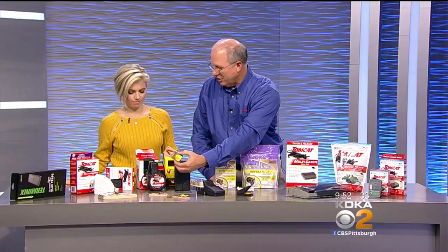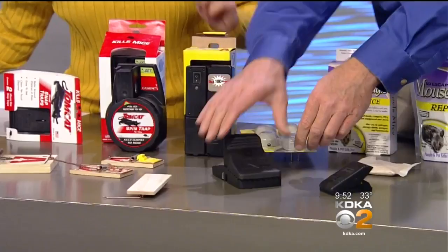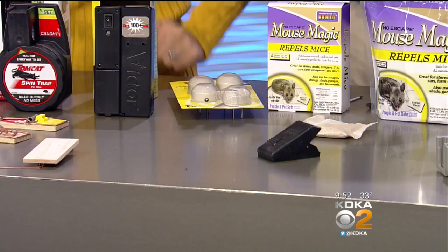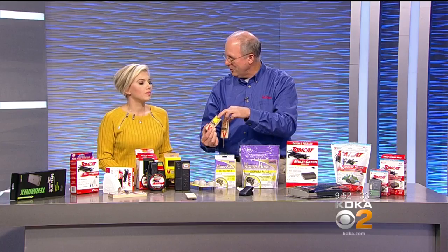Of course, you have all your traditional snap traps — very carefully now — where it just catches them. Or there are the jaw-type ones, which are a lot easier to set instead of using springs. [Demonstrates — it shatters the studio pen.] That's how they work. There are also glue traps. All sorts of different traps. With the old wooden ones, this part looks like cheese but it's self-baited, so it has the scent built in — you don't have to put peanut butter or cheese on it.